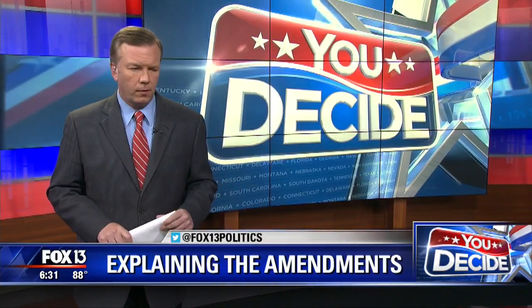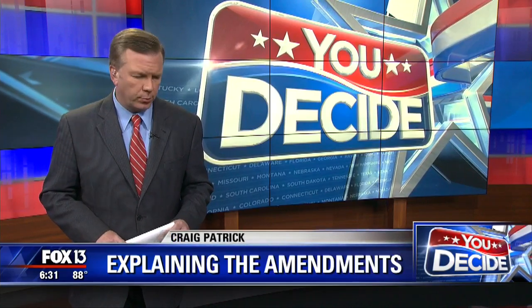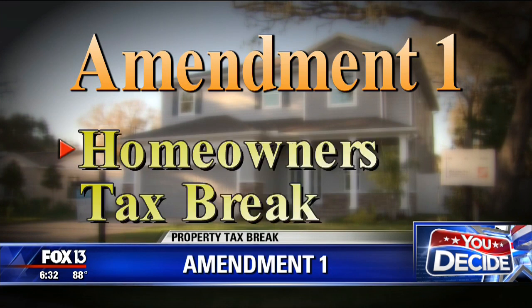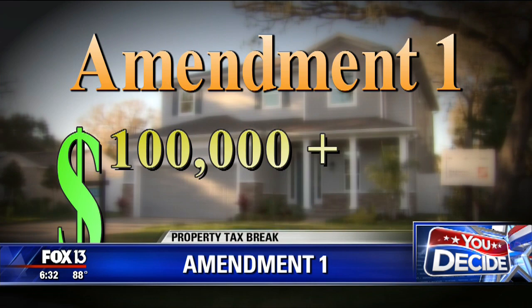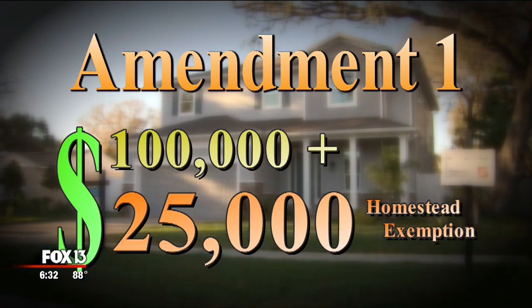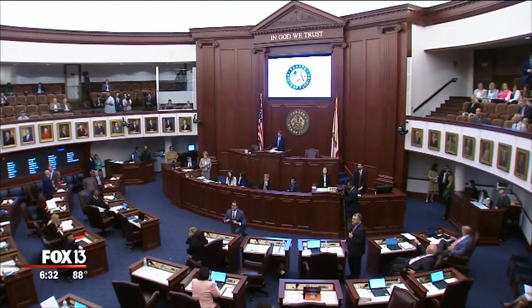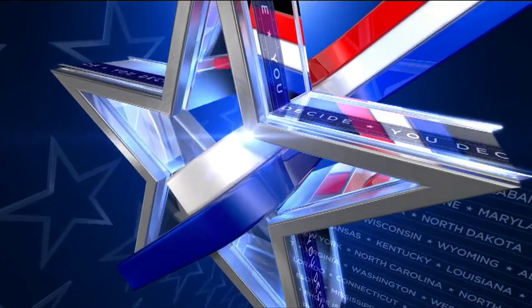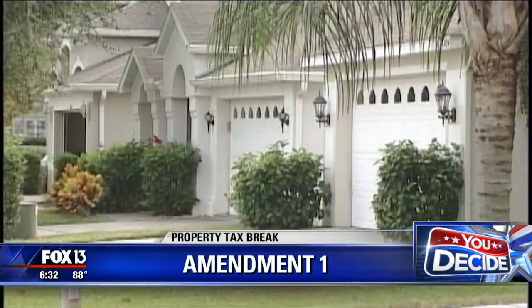Those first three amendments on the ballot all relate to our property taxes, state revenue, and the future of our state economy. Starting with Amendment 1: this one would give Florida homeowners a property tax break. If your home is valued at $100,000 or more, you'd get an additional $25,000 homestead exemption. The Florida legislature put this on the ballot, and it was a priority of House Speaker Richard Corcoran, who said they believe it is philosophically best for the people of the state to give property owners tax relief.